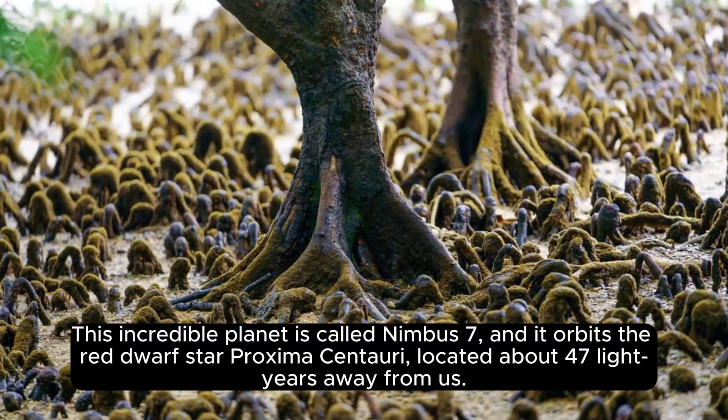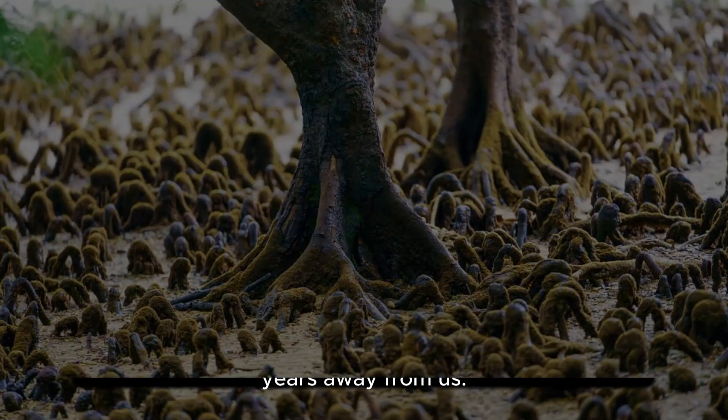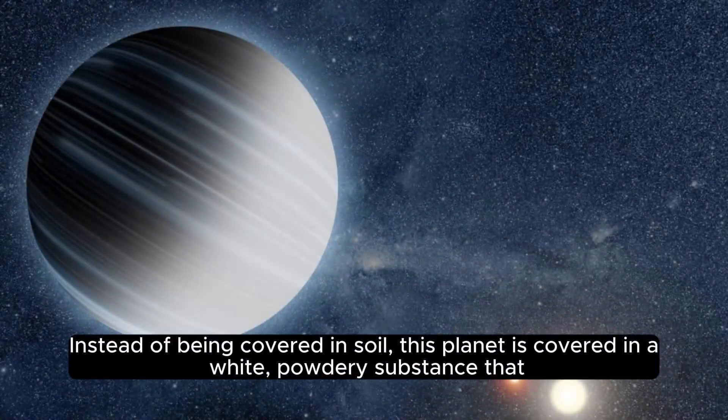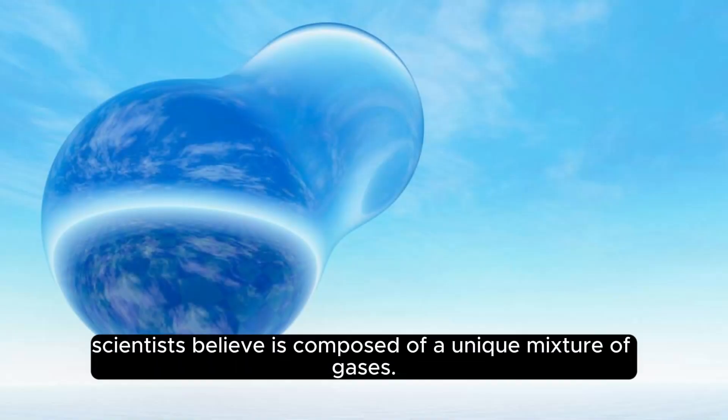This incredible planet is called Nimbus 7, and it orbits the red dwarf star Proxima Centauri, located about 47 light-years away from us. What sets Nimbus 7 apart from other exoplanets is its unusual atmosphere. Instead of being covered in soil, this planet is covered in a white, powdery substance that scientists believe is composed of a unique mixture of gases.